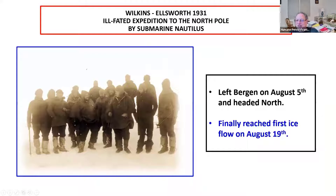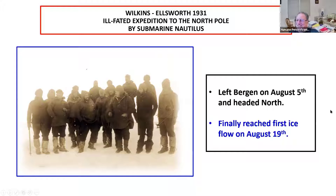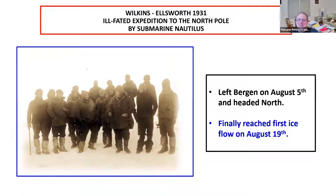Following New York, the submarine traveled across the Atlantic to Ireland, then England, and then up to Bergen. On August 5th they left Bergen and headed north. They finally reached the first ice floe on August 19th. Looking at the number of people they've got on the ice floe, it was going to be pretty cramped quarters. There were about 14 of them somehow packed into that small vessel, along with fuel and food and all their supplies.